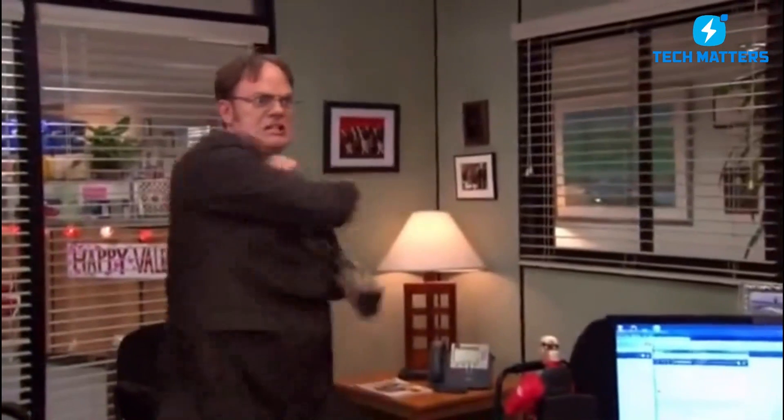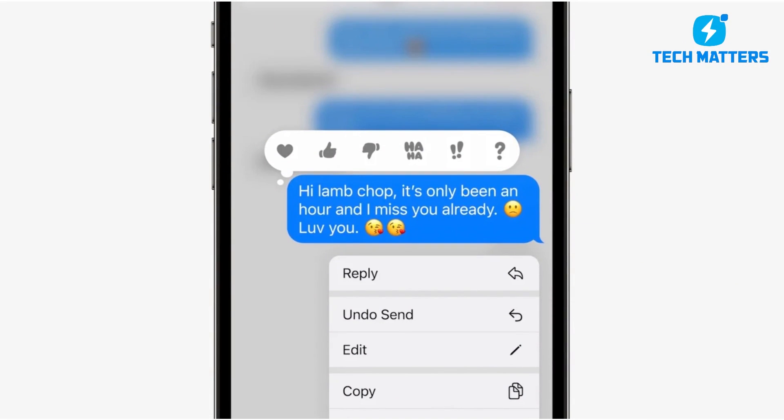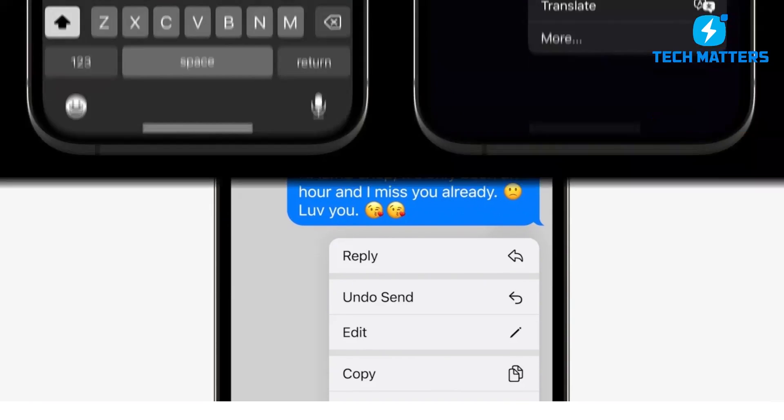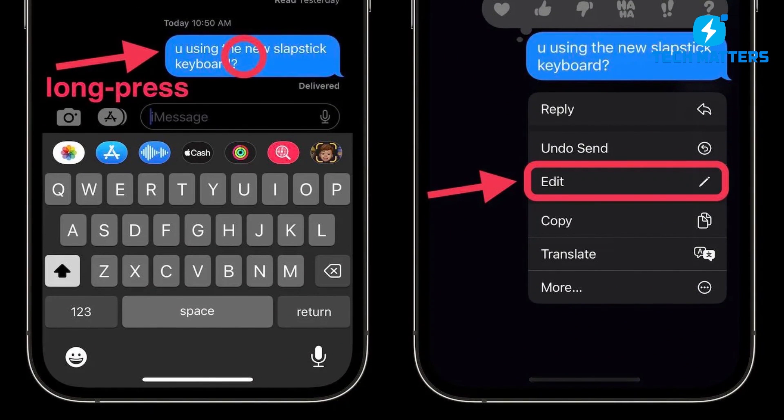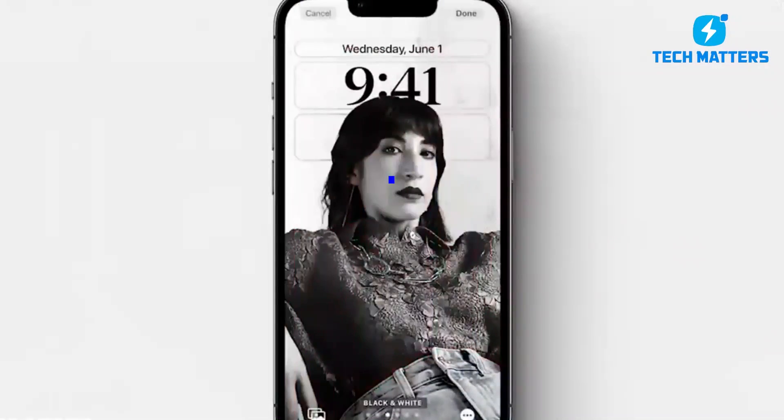Yes! Apple's new iOS 16 Messages app should reduce the need to type a second message to rectify mistakes you made in the original one, as well as provide other handy features like keeping message threads unread so you can examine them later and recall recent messages.